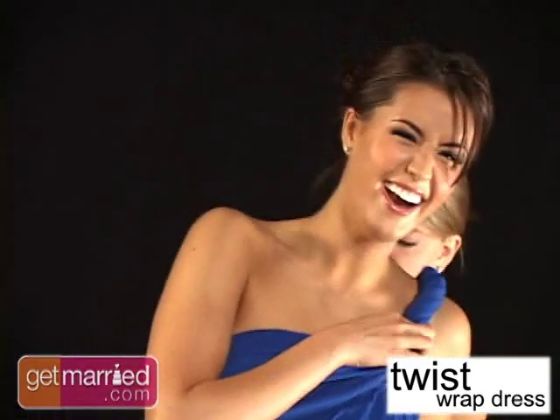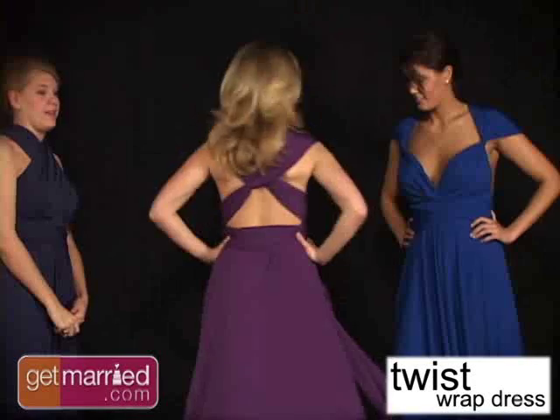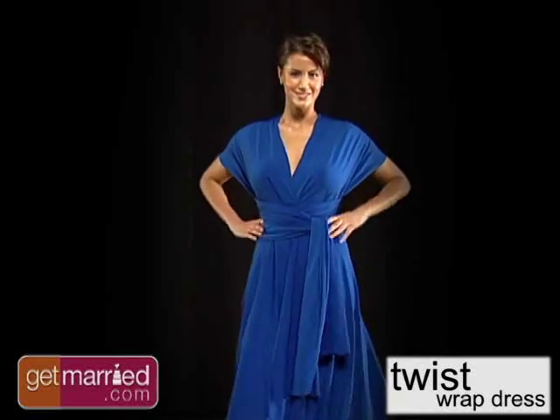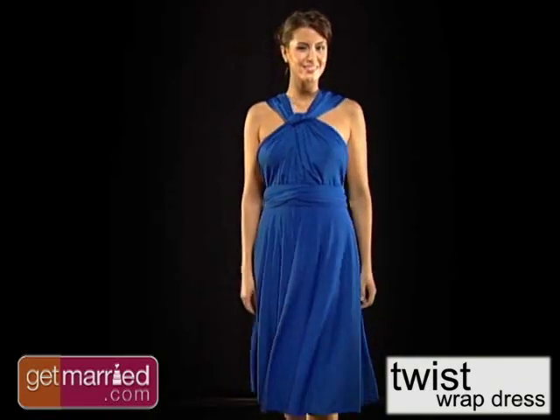Looking for a unique and versatile gown option for your best girls? Then check out this twist on the traditional bridesmaids gown: the one-of-a-kind twist wrap dress. So what makes it so different? This one dress can be as unique as each of your bridesmaids by literally twisting it into different styles.